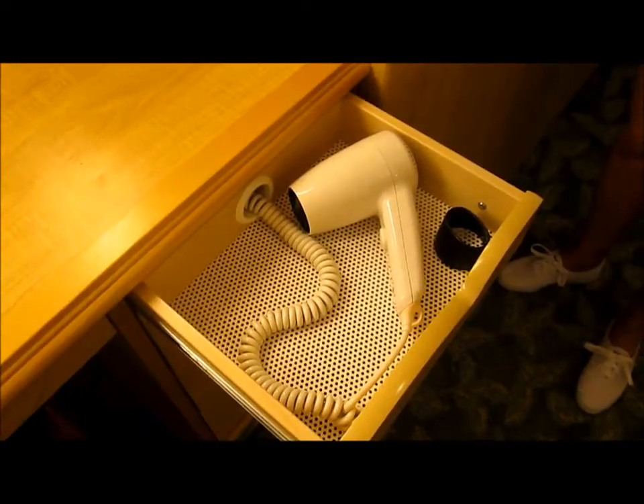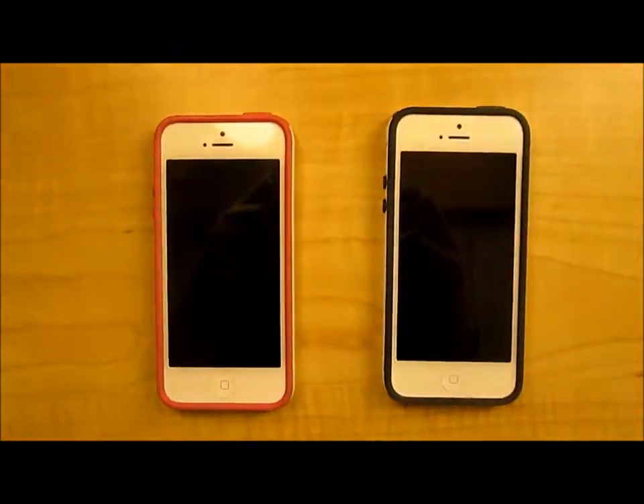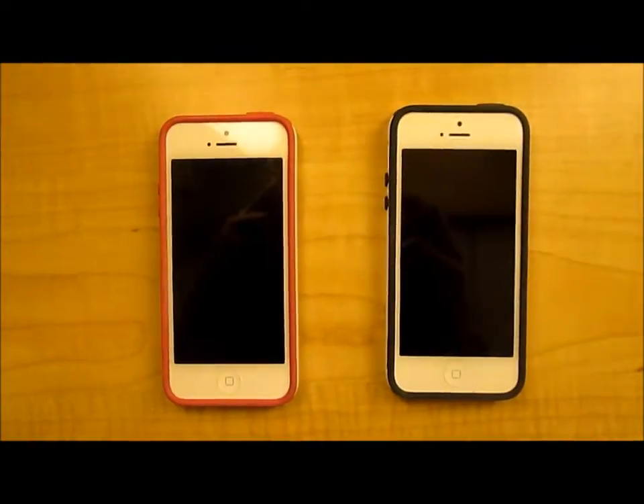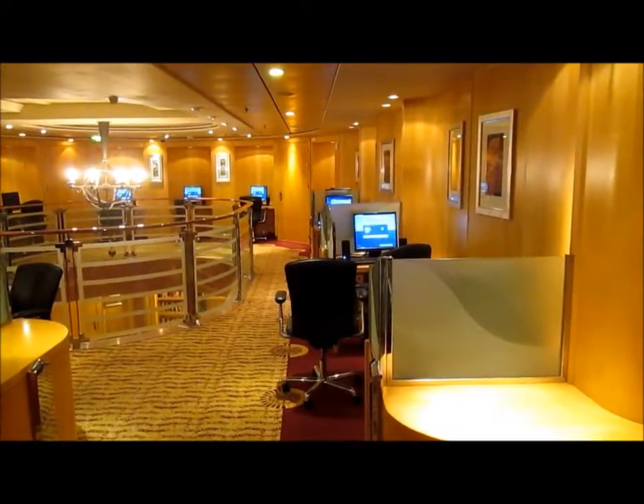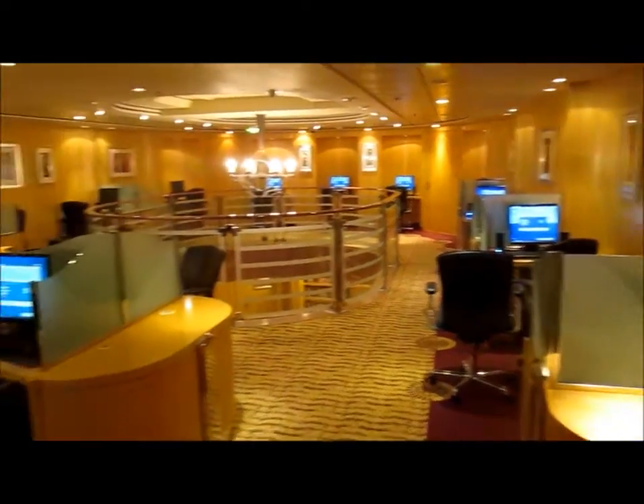They do have hair dryers in the room. Cell service is really expensive on the boat, so put your phones in airplane mode and invest in a set of walkie-talkies. If you need to quickly check your email, there is a pay-by-the-minute internet cafe.